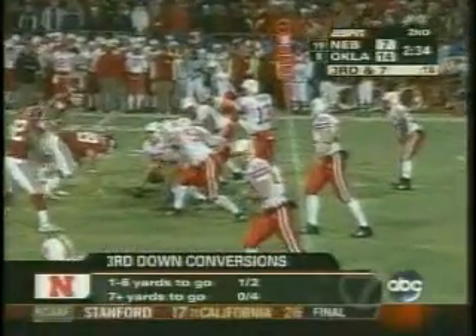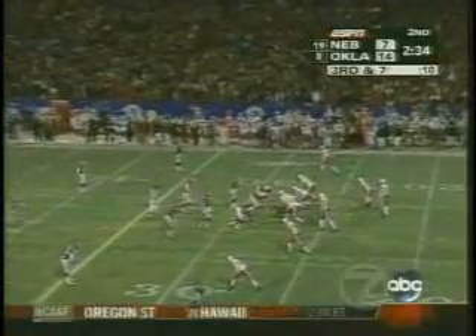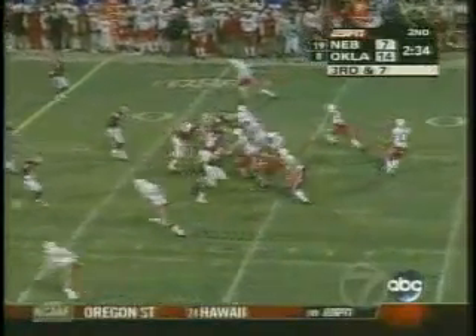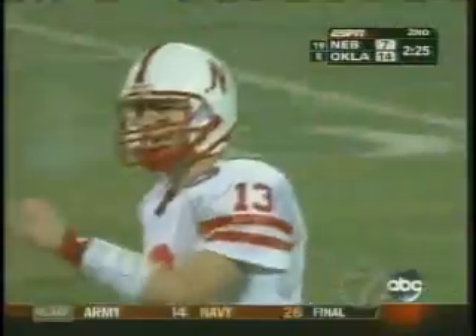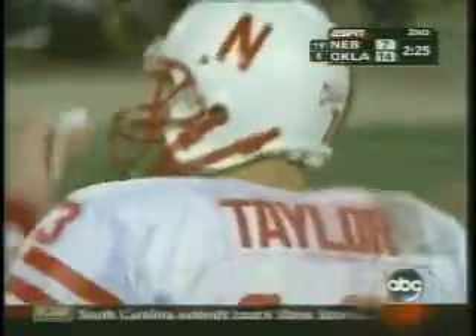This is where it's been tough for Nebraska today — 37-plus, very difficult against this Oklahoma defense. They line up with three down linemen, but they're going to bring more than three most of the time. Taylor, good protection, throwing that deep out — and it's intercepted! Right in the hands of D.J. Wolfe. He bobbled it and then hauled it in for the interception.